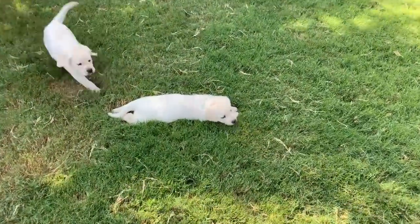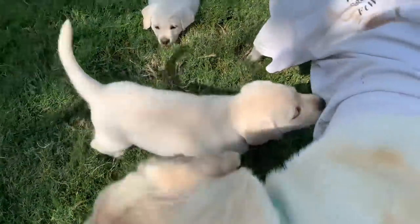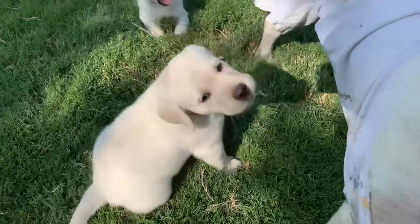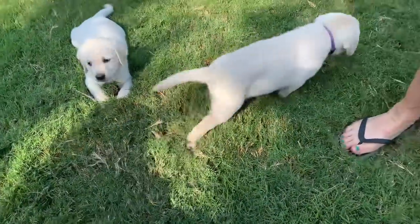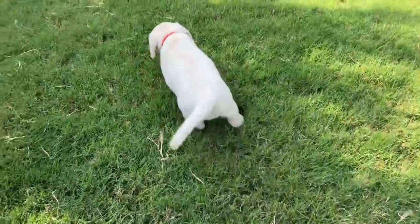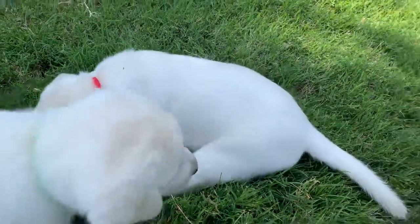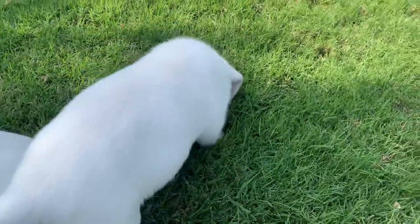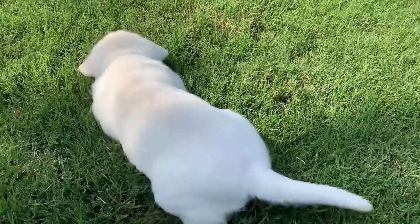First of all, enter stage left, is sweet little Iris. Then we have our wonderful little Hera. Then stealing the view as she walks in, the gorgeous Lita.